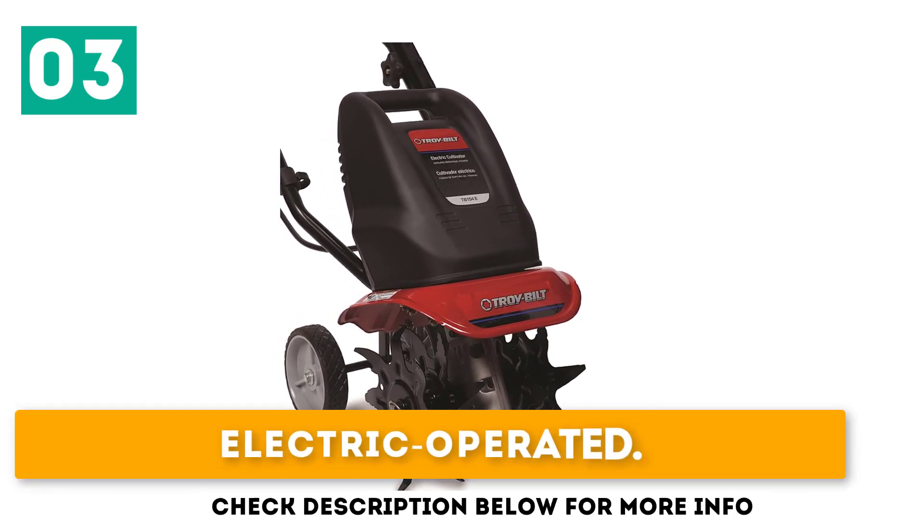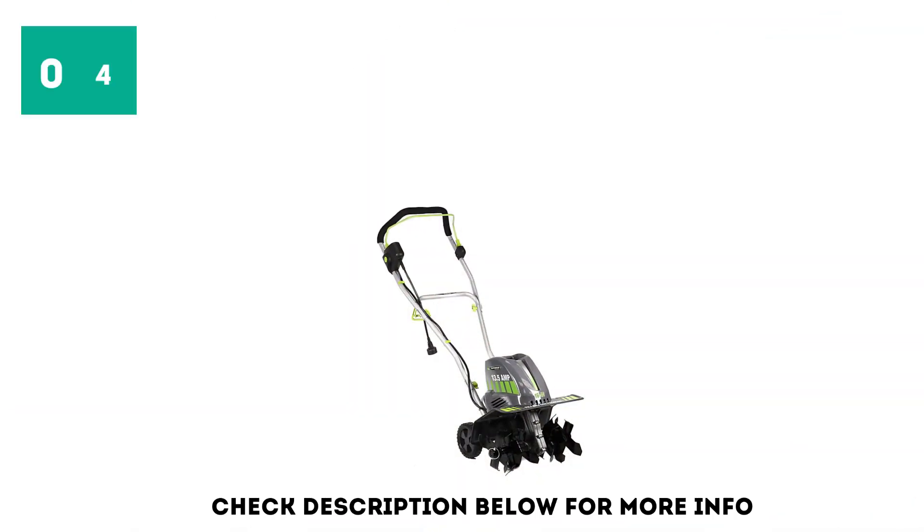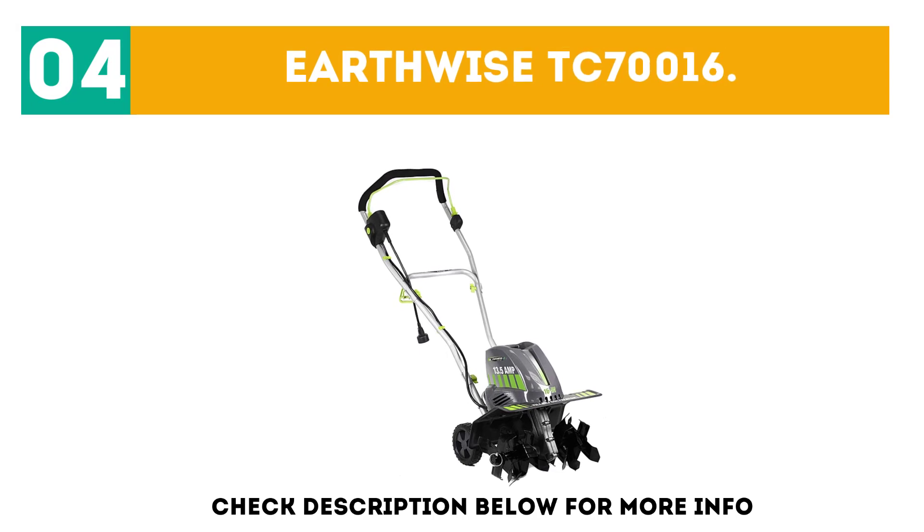The Troy Built is electrically operated, lightweight, and digs, turns, and tears through the soil. At number 4 is the Earthwise TC70016.